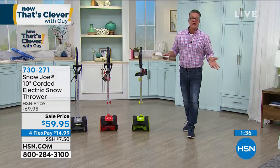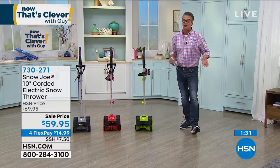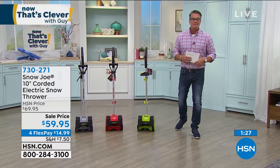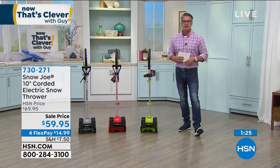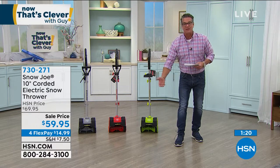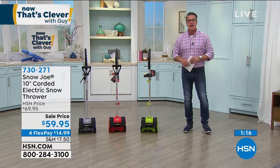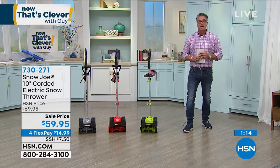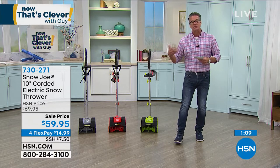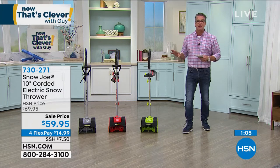If you buy it today you'll get $10 off, reduced shipping — $14.99 is all you'll pay on your credit card. You can try it for 30 days. You'll probably get a couple of snowstorms in the next 30 days. If you want green, I've got about 150 left in green — that's the most limited. I'm okay right now in red and the silver/gray, which is called platinum.